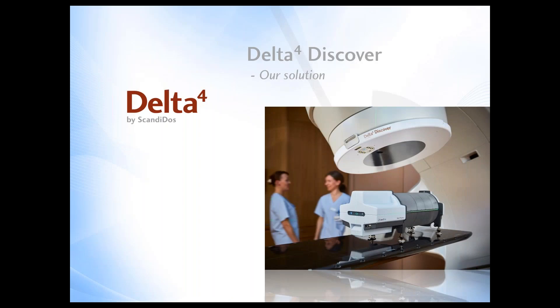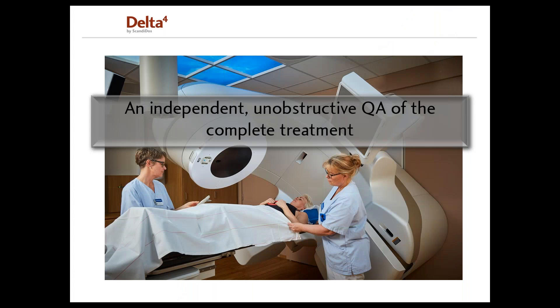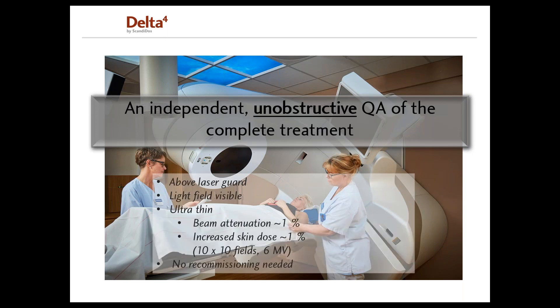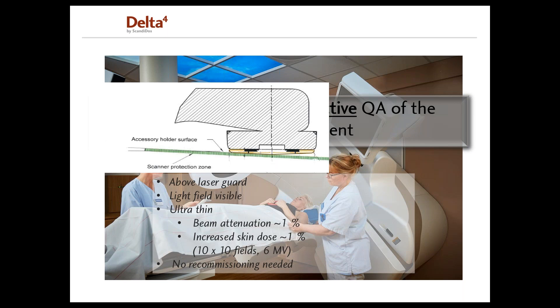Let me present our solution, the Delta IV Discover. With it, you get an independent, unobstructive QA of the complete treatment. The Delta IV Discover is completely independent from the accelerator — the hardware and software are separate from those on the linac, and it is not based on any log files from the linear accelerator. Unobstructive means the Delta IV sits only six millimeters from the guidance pin of the accelerator and actually passes above the laser guard of a Varian accelerator.